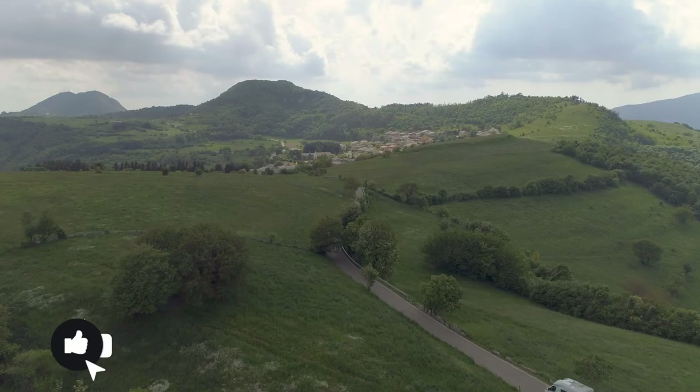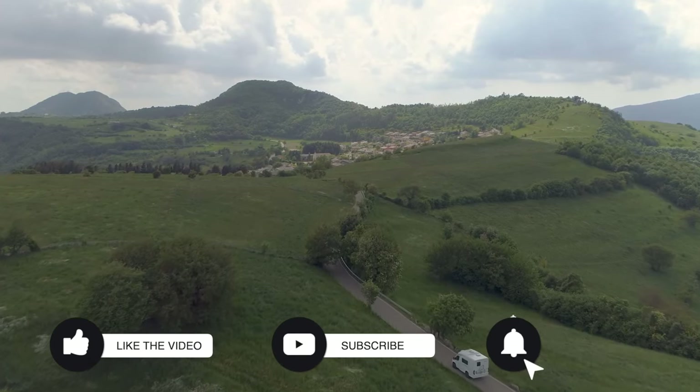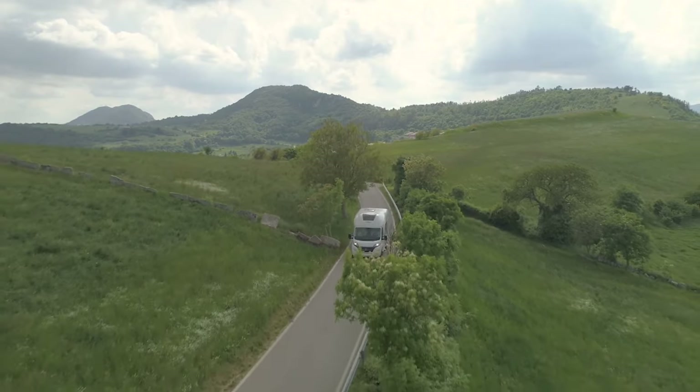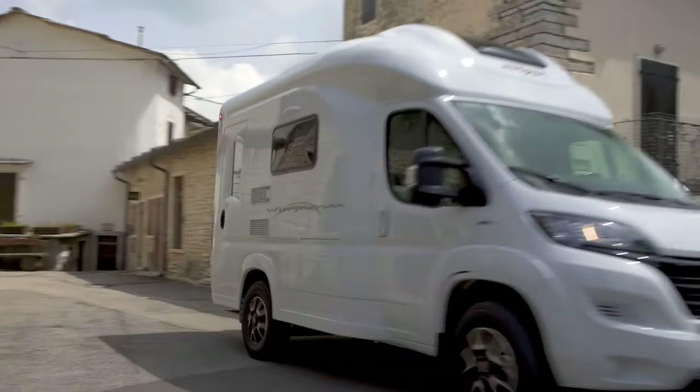If you enjoy this video, give us a thumbs up, and if you love it, subscribe and ring the bell for more videos just like this. If you have any suggestions for future videos, be sure and let us know in the comments below. The Wingham Oasi 540 is one of the smallest fully decked-out RVs on the market today.